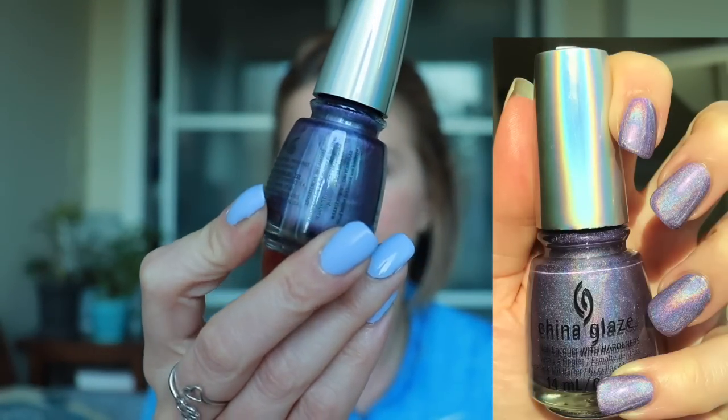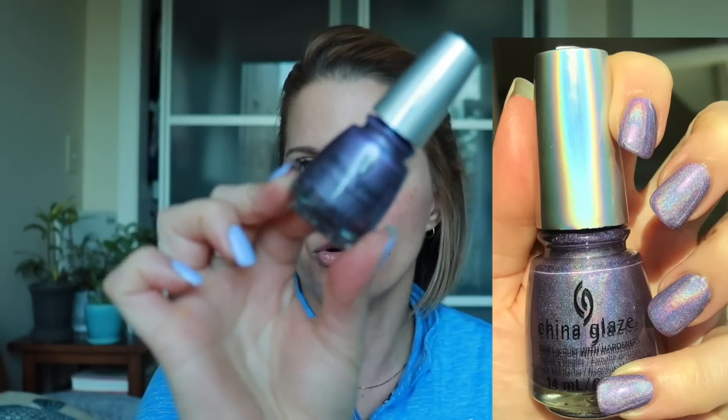Next I've got two China Glaze polishes. This one is the other one I picked up from the OMG Collection, this one is called BFF, and it's just kind of an icy purple with a linear holo. I'm not super crazy about the finish on these. I don't know why I got these — I think I saw a couple swatches and the linear holo looked really nice, so I caved. But I wasn't crazy about the linear holos on these. I really, really try with China Glaze, but I should have just gotten a linear holo from an indie brand. BFF will probably get de-stashed.